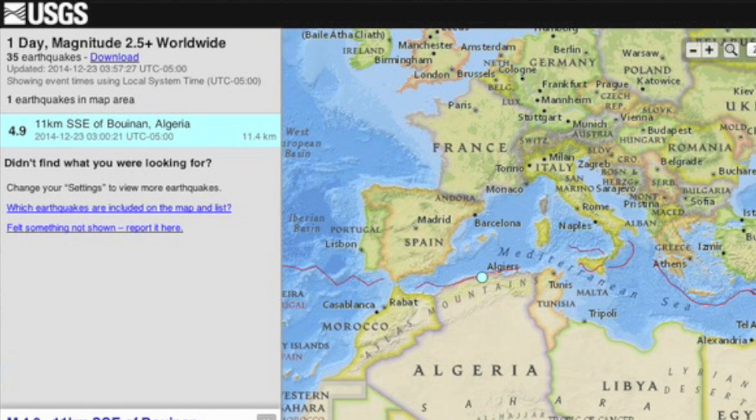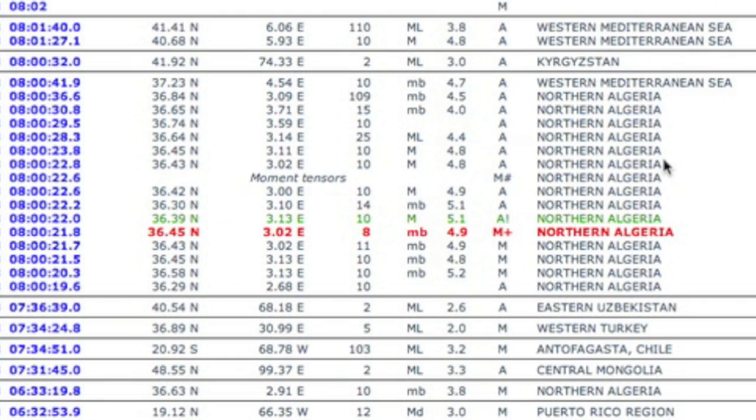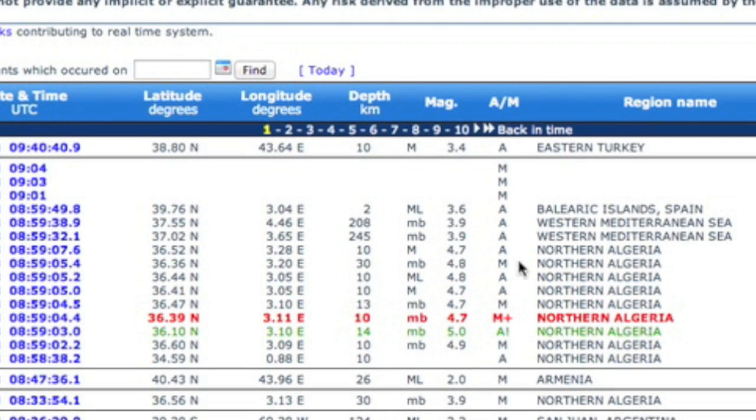Our top seismic note of the day: a swarm beginning in northern Africa. We've taken two this morning in that very unusual location. Eyes open there.